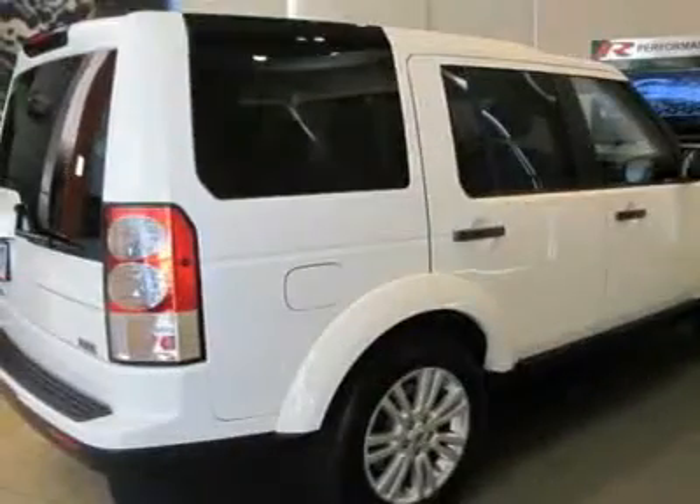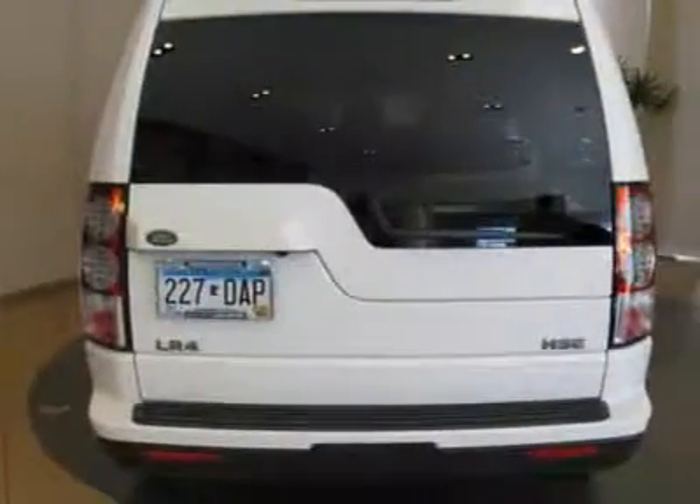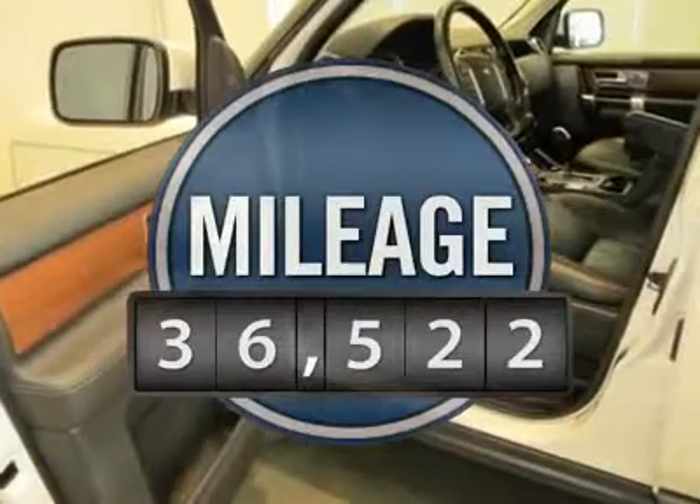The LR4 has air suspension with three levels, stadium seven seating, quickness for the size of the vehicle, and a solid build — priced below $50,000. This vehicle has less than 40,000 miles.